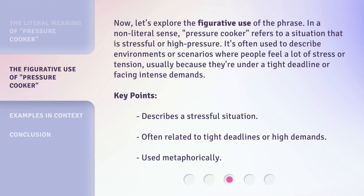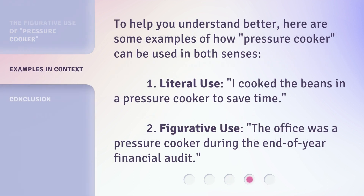Now, let's explore the figurative use of the phrase. In a non-literal sense, 'Pressure Cooker' refers to a situation that is stressful or high pressure. It's often used to describe environments or scenarios where people feel a lot of stress or tension, usually because they're under a tight deadline or facing intense demands.